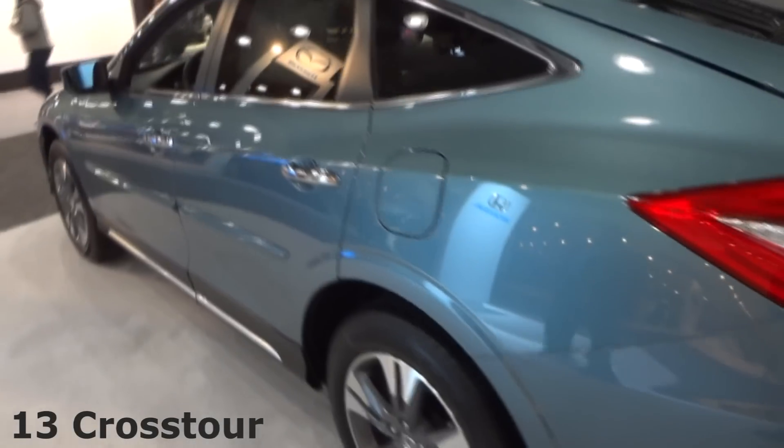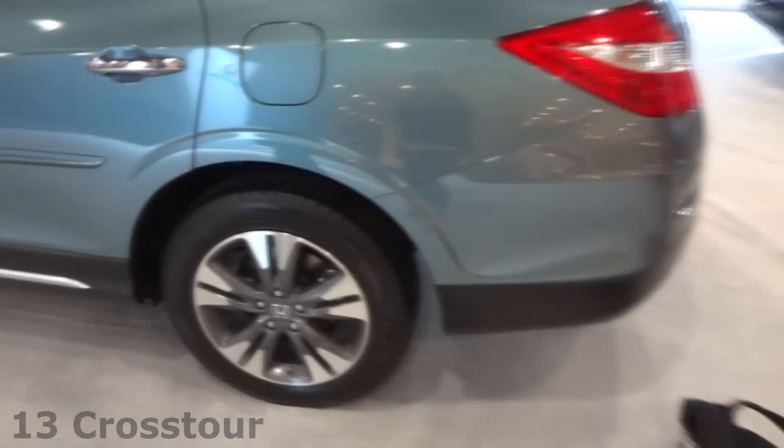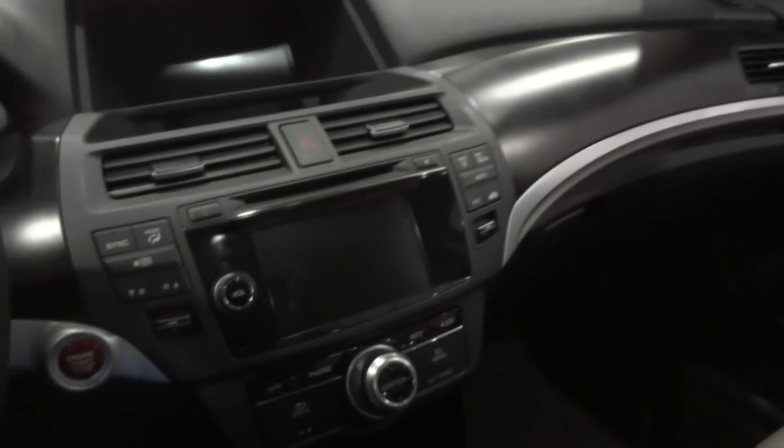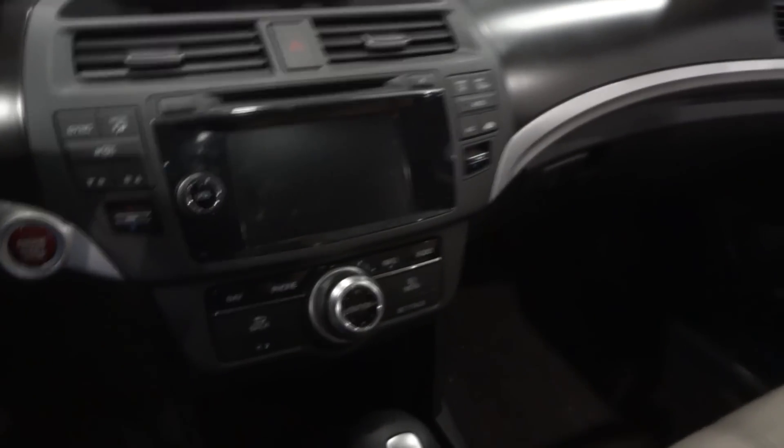This is a 2013 Honda Accord Crosstour EX-L V6. The keyless entry. They refreshed this for this year with remote start and all the stuff from the 2013 Accord, so it's like a blend of an 8th gen.